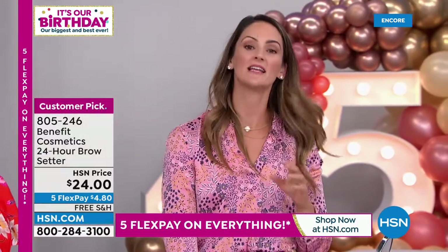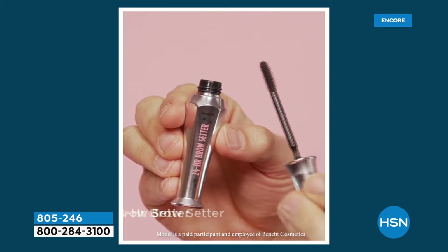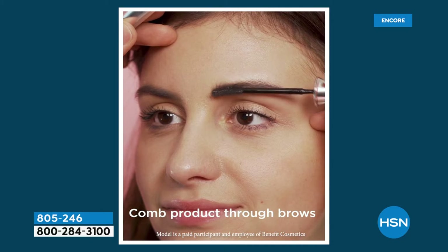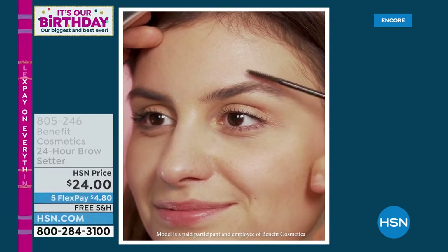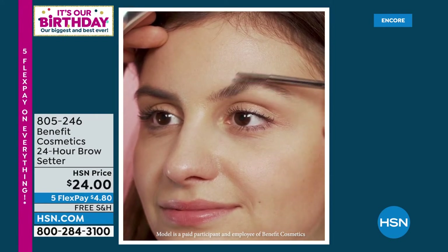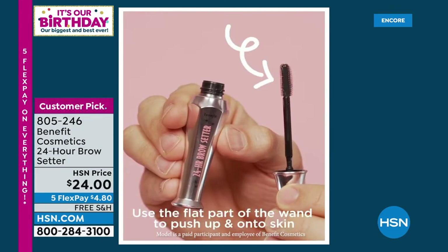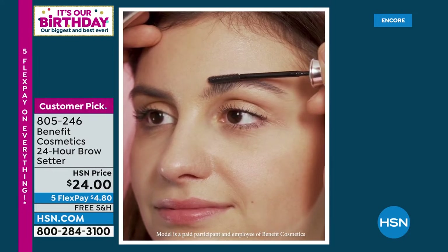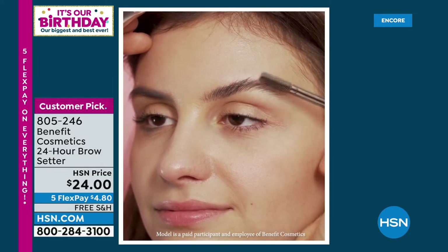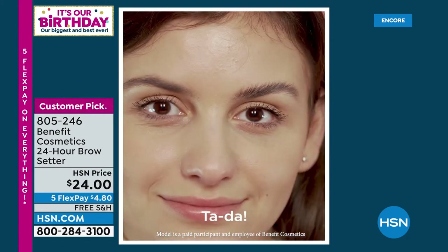Once you start and you find a brow product that truly works, you are going to be a Benebabe for life. Look at the difference in just the subtle lift. Think about brushing your hair in the morning — that's all you have to know how to do. We're going to lift your brow, lift your arch, give you that tail. When you separate the hair and lift it up and then set it — look at the difference. It's such a huge difference.